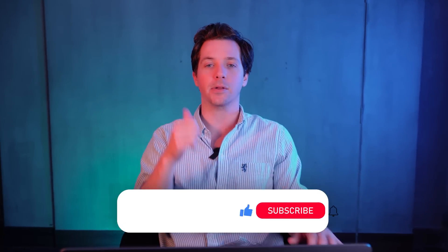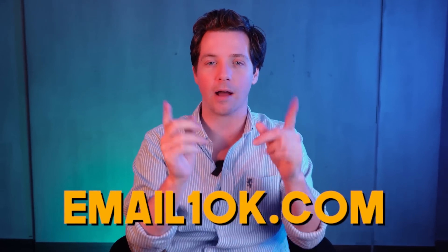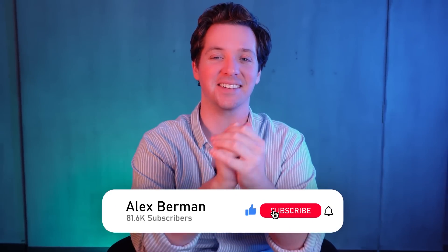Thanks again to AppSumo for sponsoring this video. Make sure that you smash that like button and subscribe down below. If you want to talk to me one-on-one to grow your business, check out email10k.com. Grab the Sumo Day deal before it's too late. Subscribe down below and I'll talk to you soon. Thanks for watching. I'm Alex Berman.